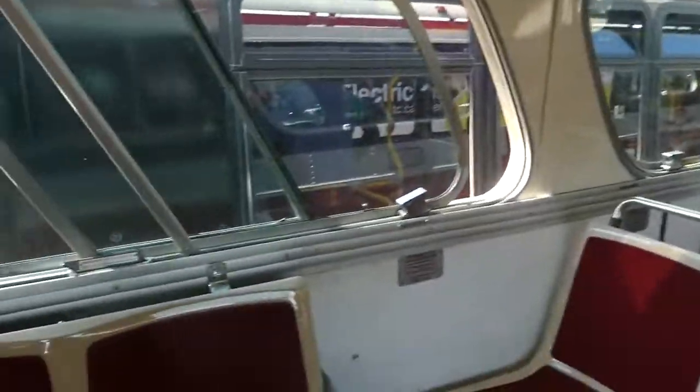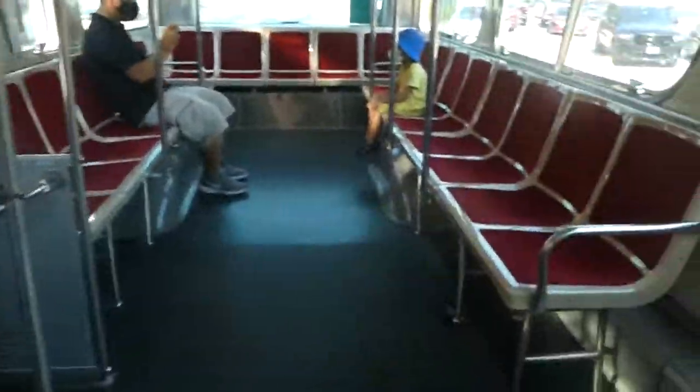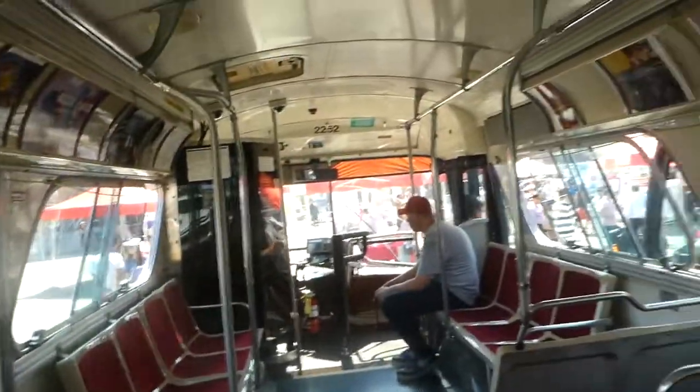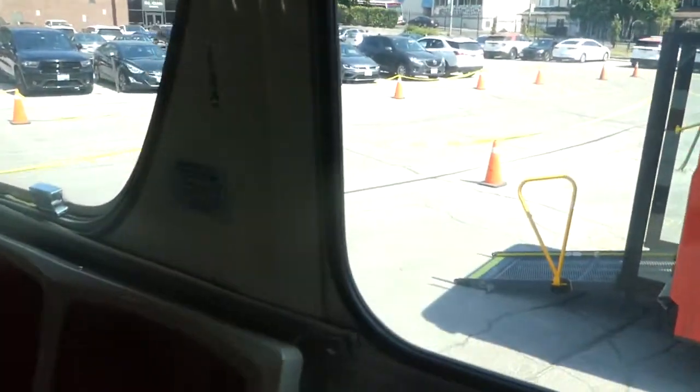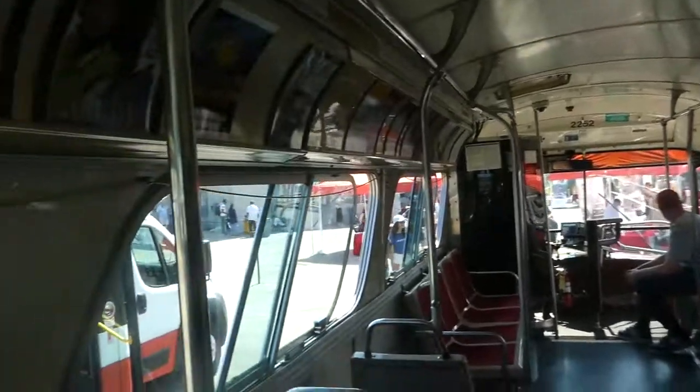So this is the interior. Guys, you may all remember riding at the right back of those buses. My dad did, so did my mom — they really enjoyed riding on these buses, just looking out the back window and stuff. I love the seats on these.